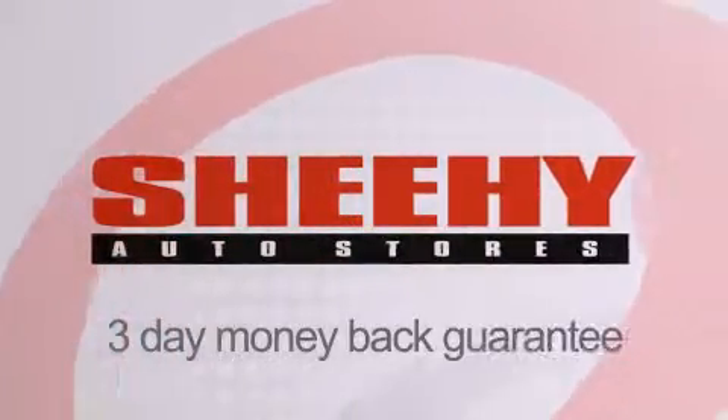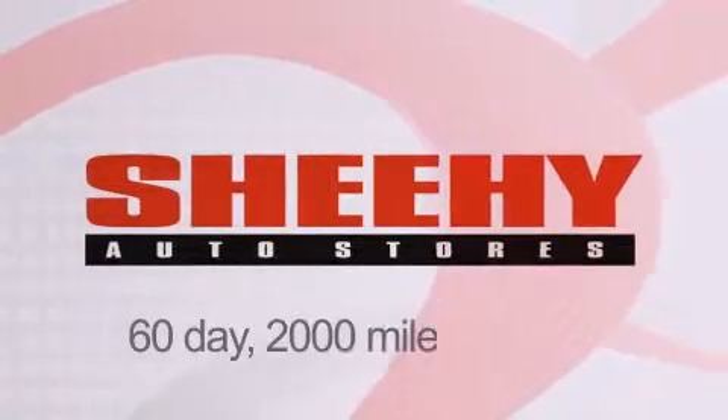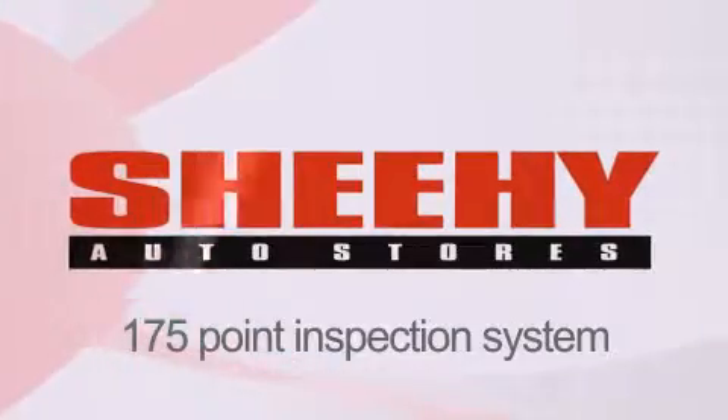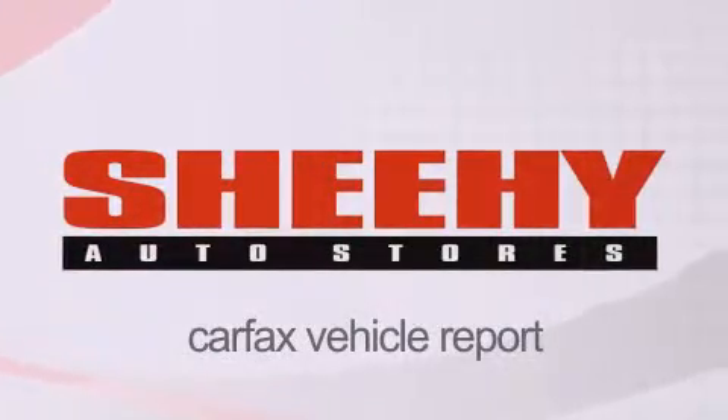Every Sheehy Select used vehicle comes with a 3-day money-back guarantee, a 60-day, 2,000-mile warranty, passes a state inspection and our 175-point inspection system, and comes with a Carfax Vehicle Report.